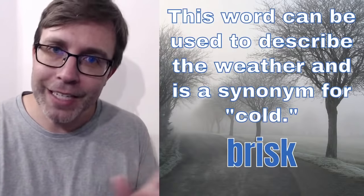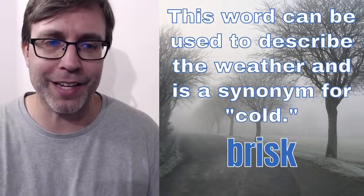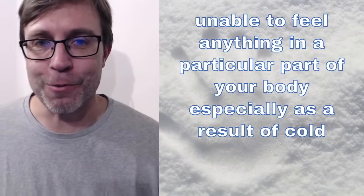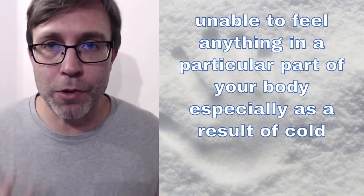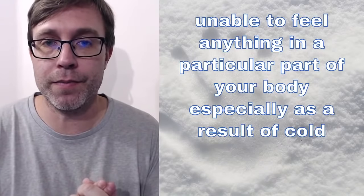So again, hopefully that's a new word for you. If that's a new word, then smash that like button. It tells me people are learning new words. So here is my next question. I've given you the meaning. I just want you to tell me what the word is. What word is this the meaning for?